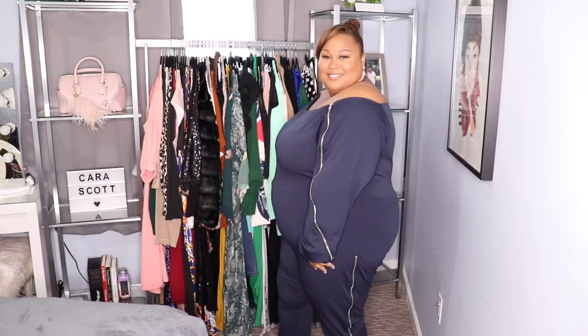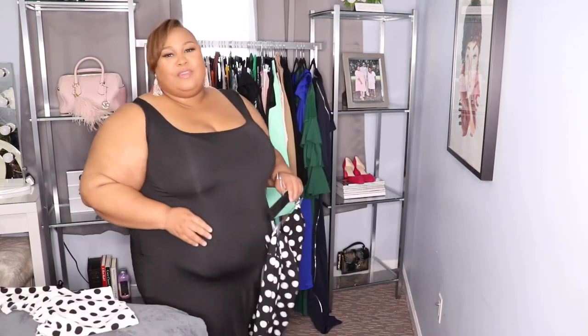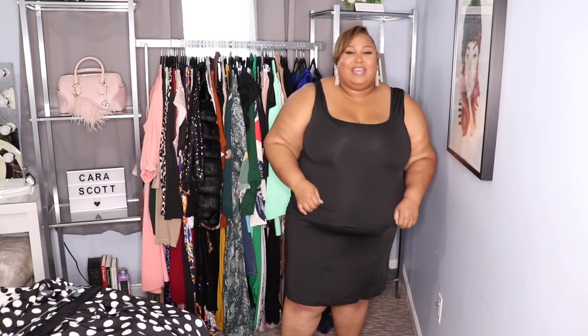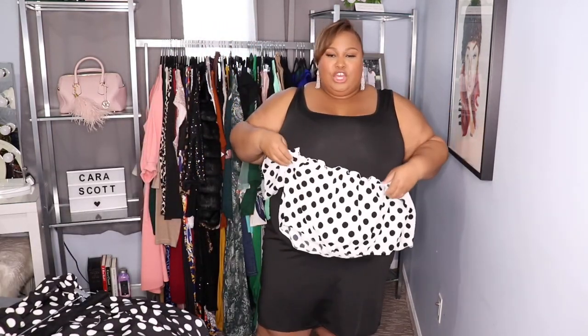This little black tank dress — I would not ever wear it like this out in public. It actually feels like an undergarment, like a little slip you wear underneath your clothes. It's that knit stretch material. I don't think it's long enough to wear on its own, so I would probably wear a long cardigan or something over it.